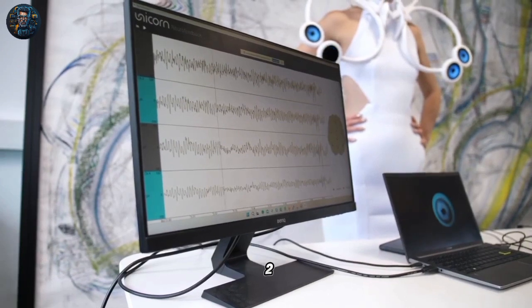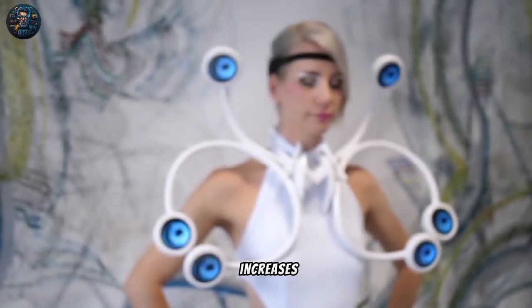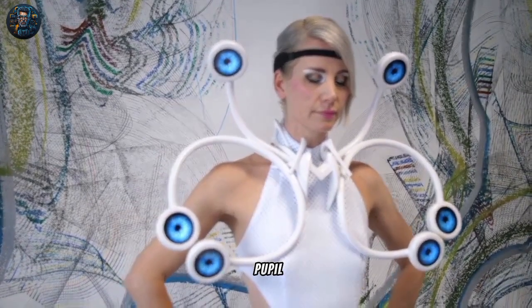The wearable device is tuned to each wearer during a two-minute training session when they first wear the dress. As the wearer's mental workload increases, each eye's iris and pupil dilate wider.